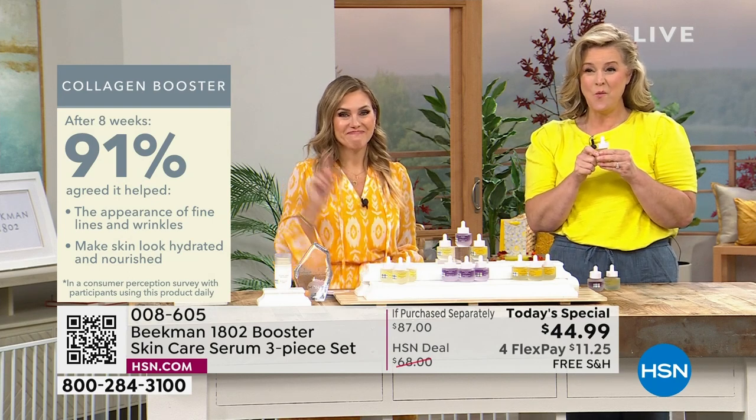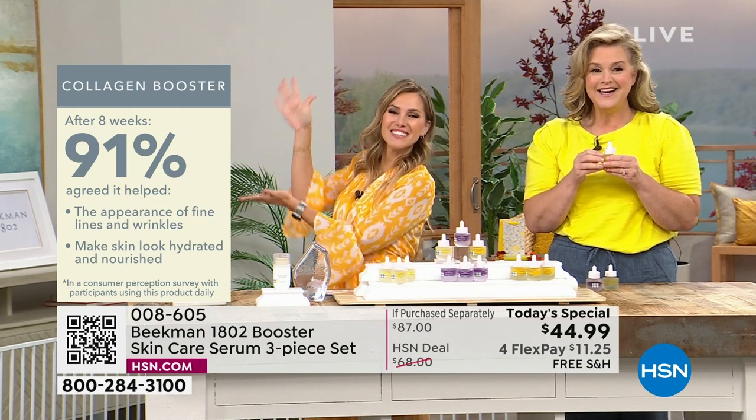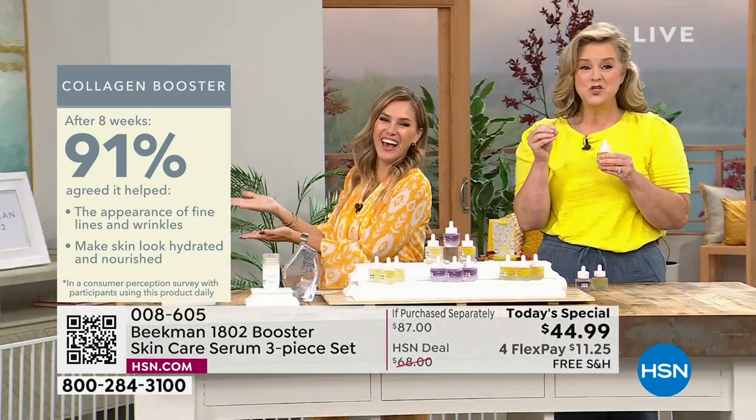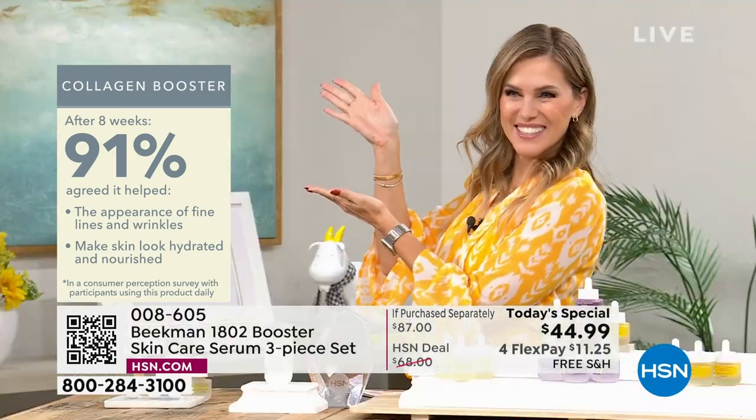Look at your screen — 91% improvement, just on the collagen booster alone. You're doing great.